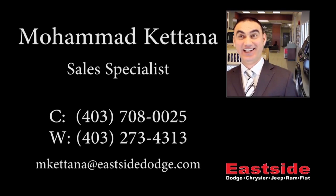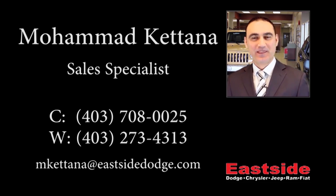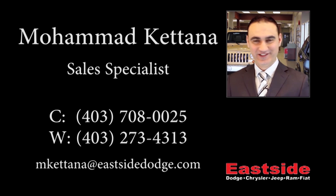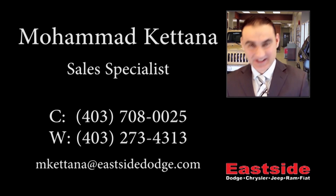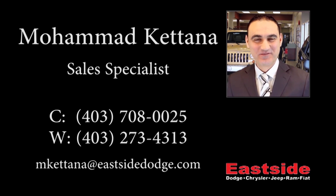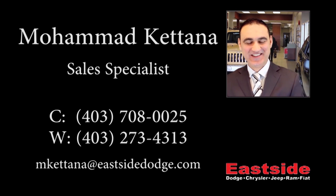Thanks for watching the video. I hope it helped. Please contact me if you would like to get further information about this vehicle. We'll see you in the next video.